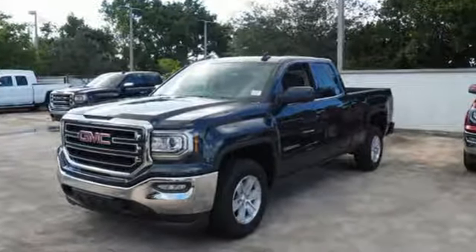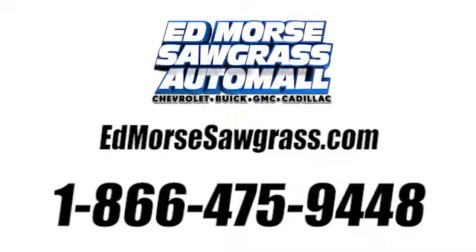Come in for a test drive. Call us today at 1-866-475-9448. For value and for service, it's Ed Morse.